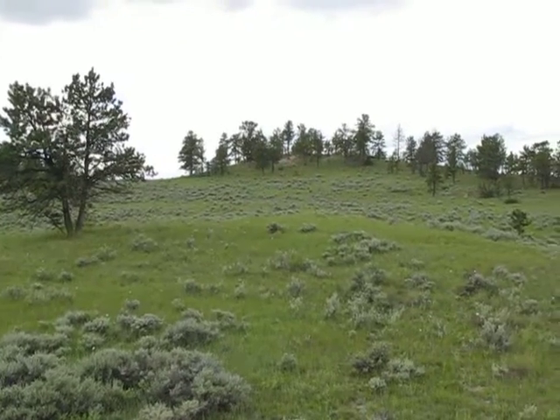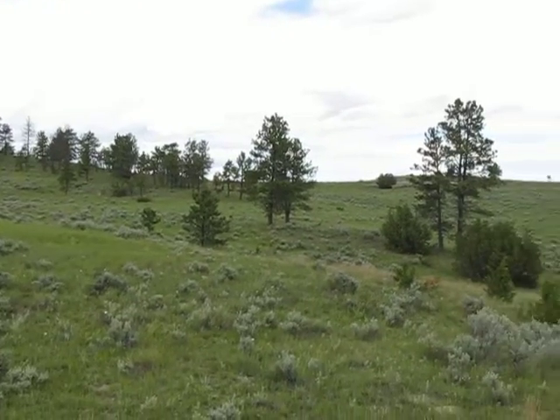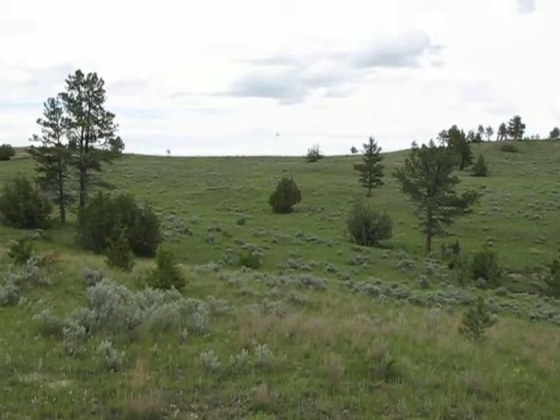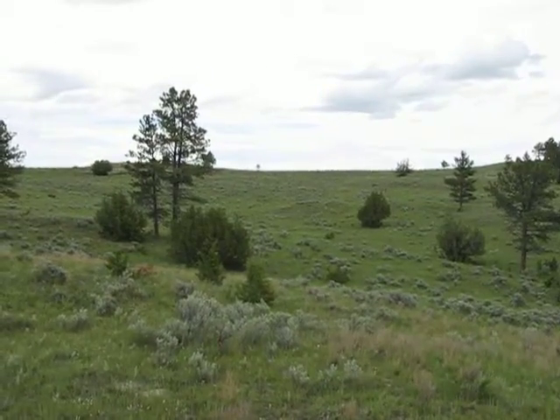Now you're coming back onto the property as you're looking back towards the north again. And finally we've kind of completed the tour — you've got this nice basin and it goes over that ridge there, probably about another 200 yards.